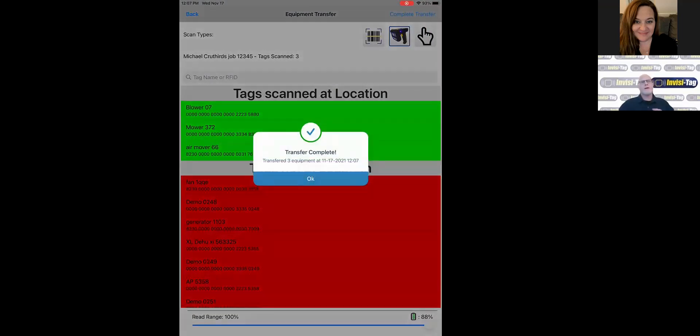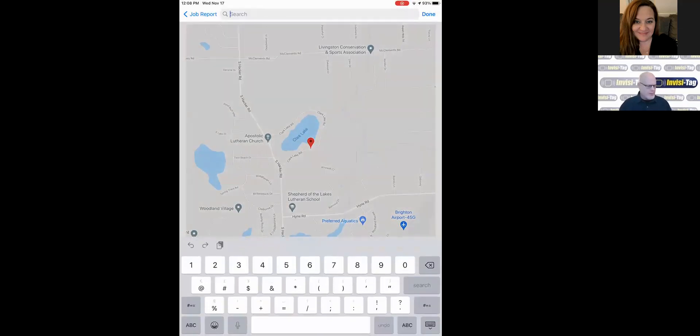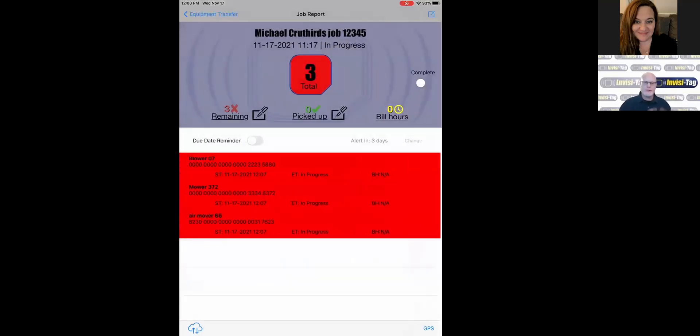This is where all of the functions most important to our restoration customer come into play. Once you click OK, the first thing it's going to ask is: do you want to create a GPS pinpoint for this location? If you say yes, it uses Google Maps, draws you to the location, you can dial that in, and it should auto-populate for you. Now I've created a GPS pinpoint for that location, which is being stored in your Invisitag Enterprise account.